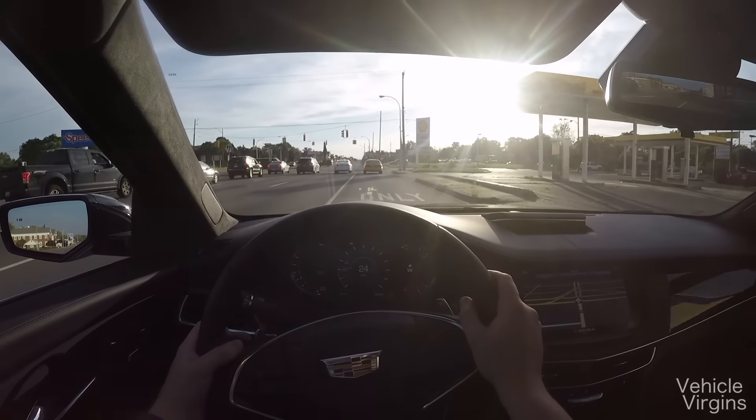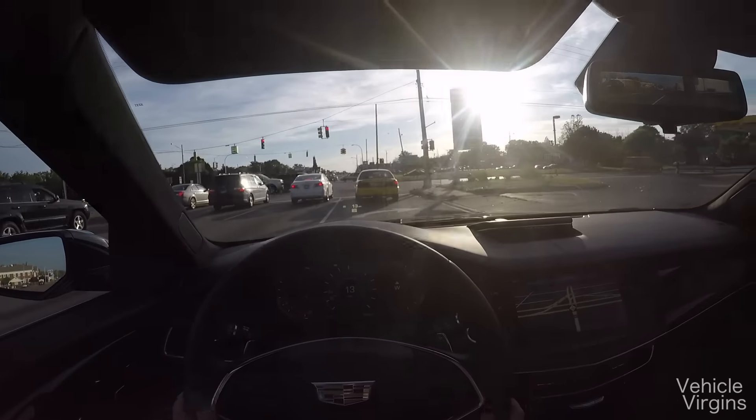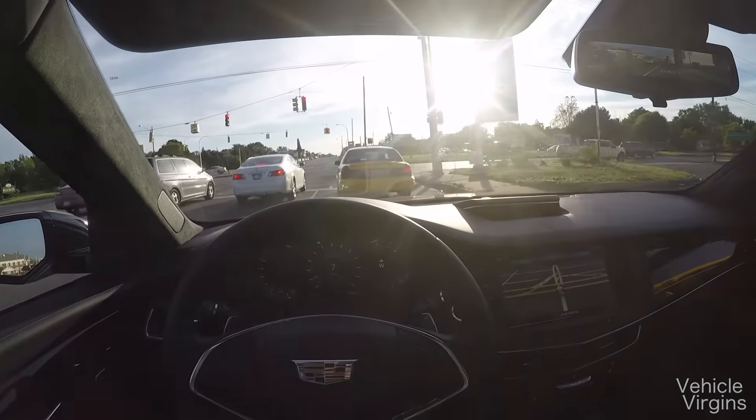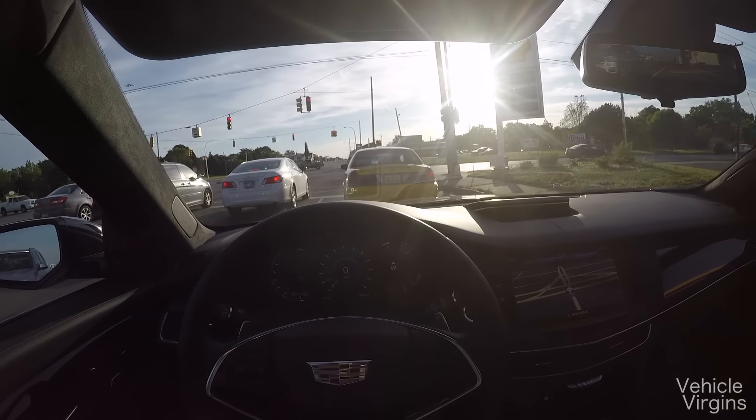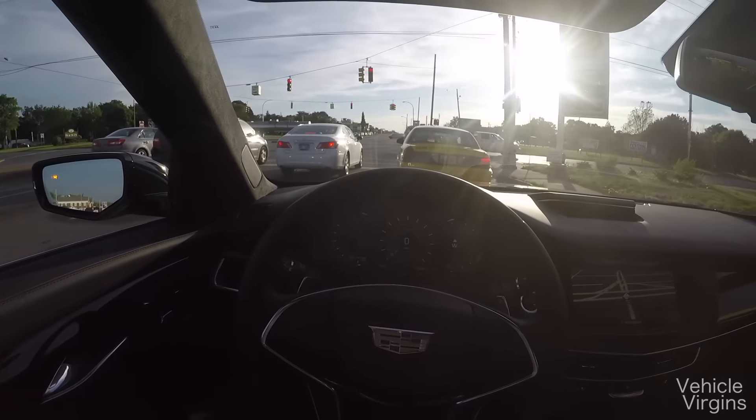I'm going to stop talking. I hope you enjoyed this video. Please browse our channel and subscribe. Let's let this car do a little bit of cruising through the city, because relaxing in traffic is what this thing is all about.